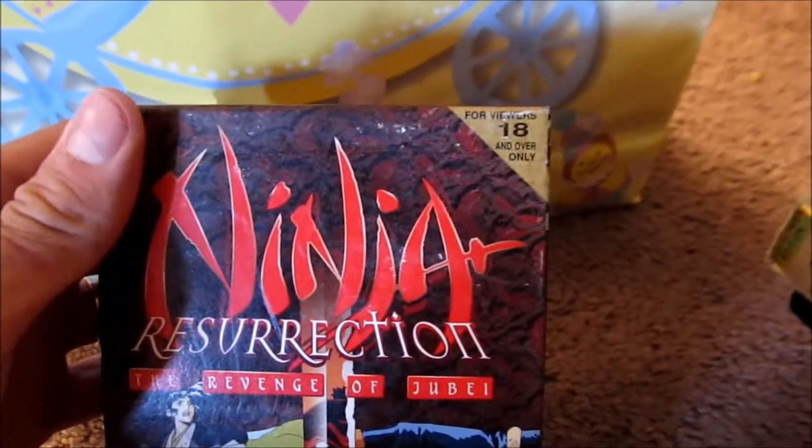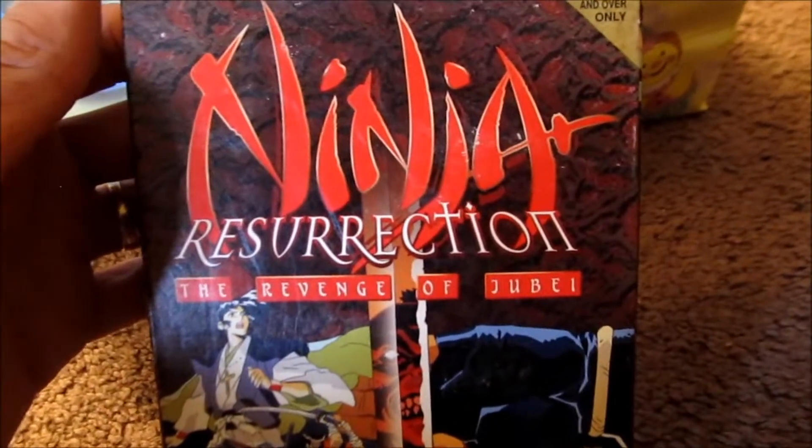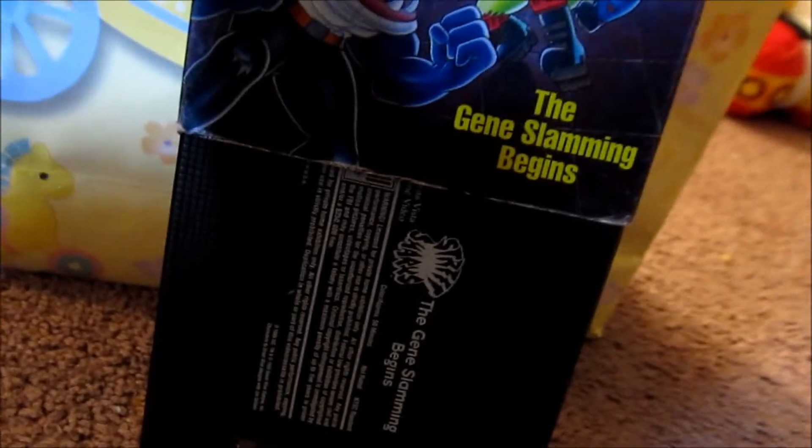This one here is one that Belle threw in there — Ninja Resurrection: The Revenge of Jebeli or something. Which is in there, so that's just something to add to the collection. Next one — Baby Geniuses. It's in there. No more of this stuff where I get the tape and don't check it out firsthand. Street Sharks. The Gene Slamming Begins. Oh yeah, that's right — so that's in there. I got worried there for a second. Another blind buy — Dead Presidents. I just got it because it had the soft sleeve. That's cool.